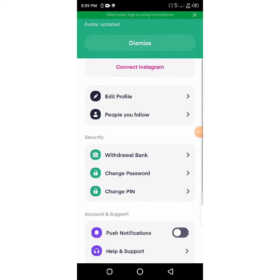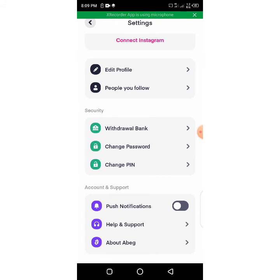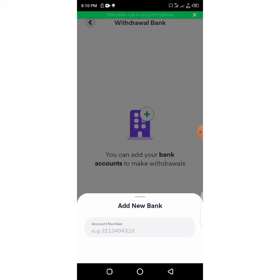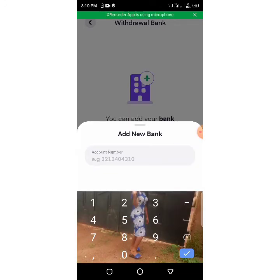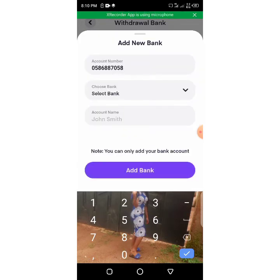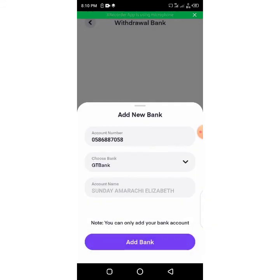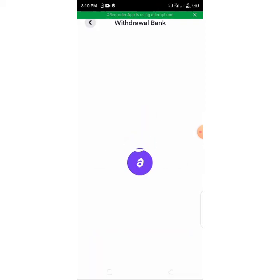The next thing you want to do is add a withdrawal bank account. You put in your withdrawal data — you want to add a new bank. Put in your account details, then choose your bank. Click 'I'm done selecting.' Once it's your account, it will pop up your name, then you just click add bank. And that is all.